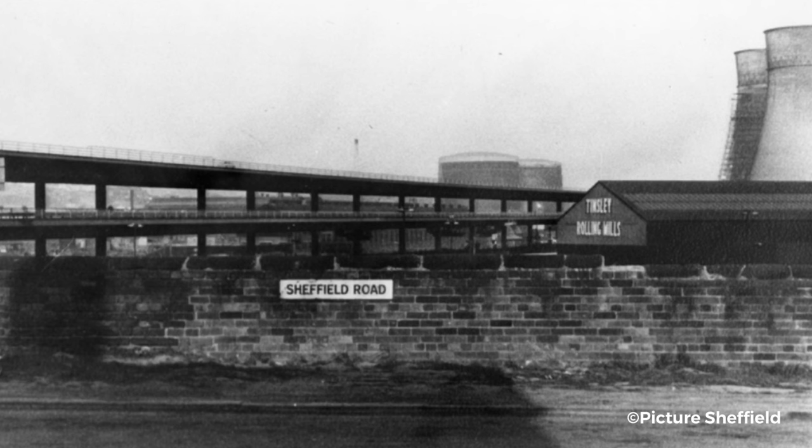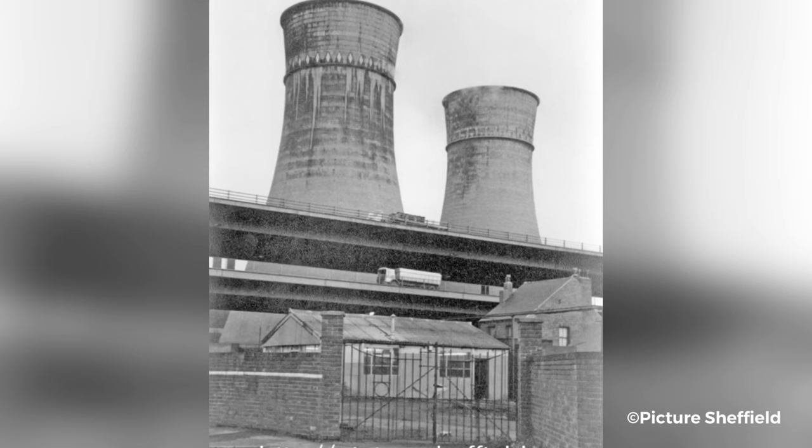Standing at over 20 metres tall and over a thousand metres in length, the new Tinsley Viaduct passed just metres from the two cooling towers at Blackburn Meadows. This would later go on to save the towers from demolition.